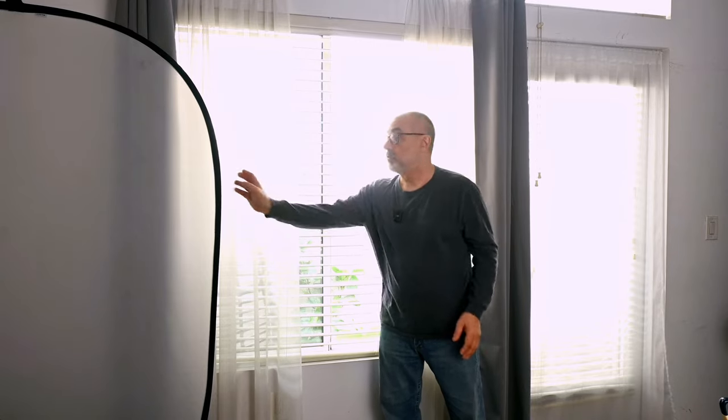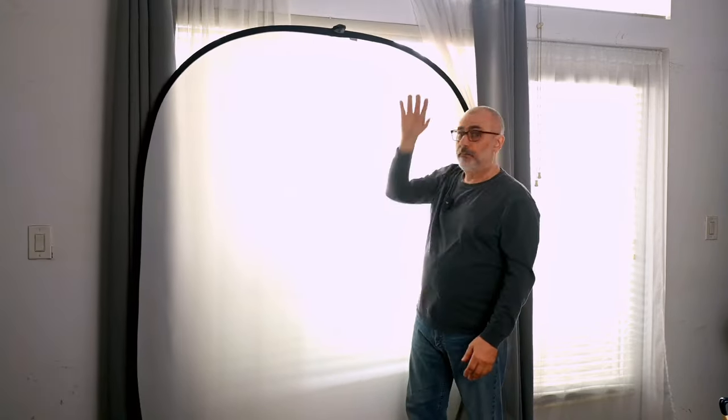Now let's talk about a few other ways you can modify window light. If you want it even more diffused, or you have direct sunlight coming in and want it softer, you can get one of these large white pop-open diffusers to cover the window and further soften the light. Or if you're really on a budget, you can literally just get a white translucent plastic shower curtain, or something you probably already have — a white bed sheet. Both of those will work to further soften the light.